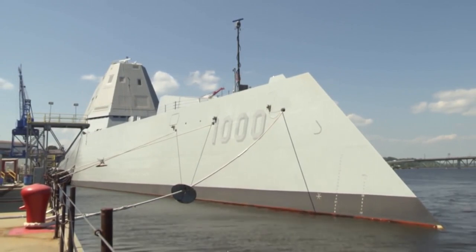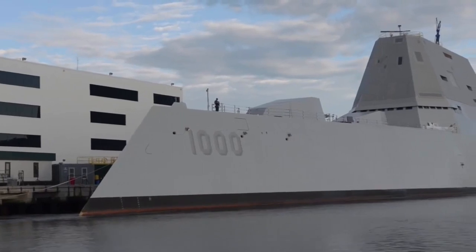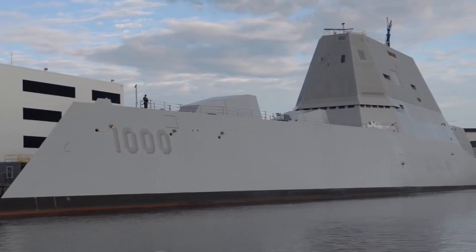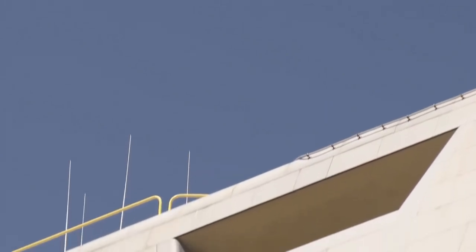The USS Zumwalt was named after Admiral Elmo Zumwalt, the youngest Chief of Naval Operations in U.S. history. The ship is a guided missile destroyer, which means its main purpose is to provide anti-aircraft support to the U.S. Navy's fleet. The ship's construction began in October 2008, it was launched in October 2013, and put into commission by the U.S. Navy in October 2016.